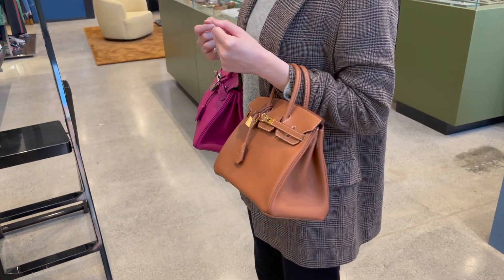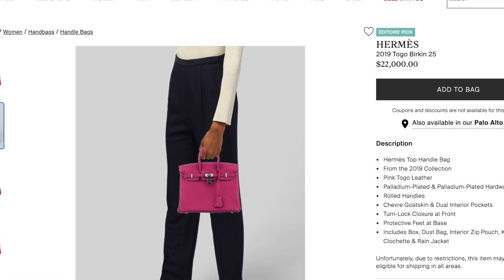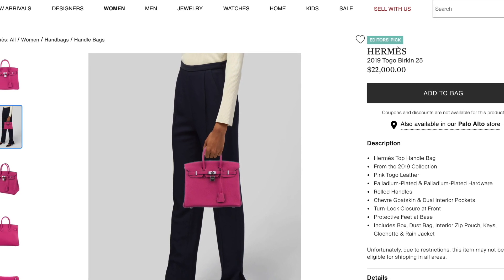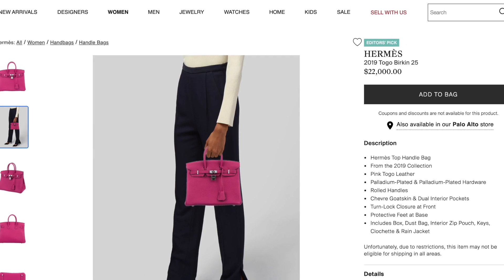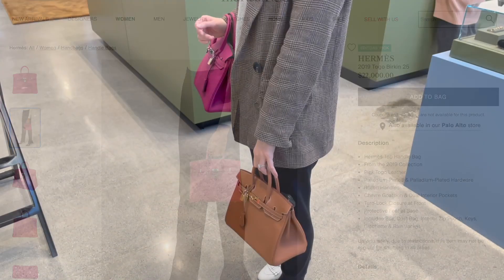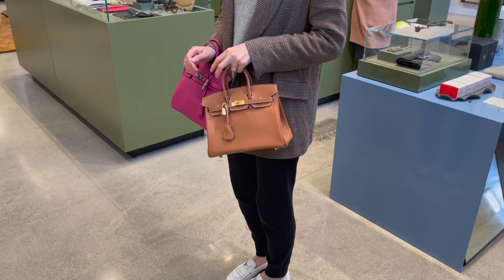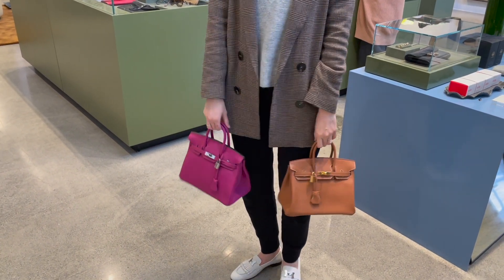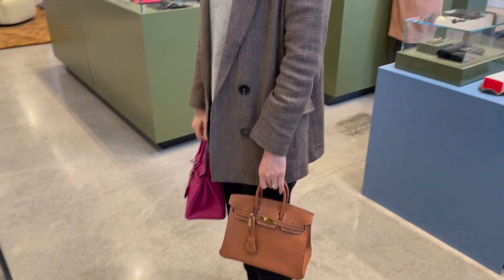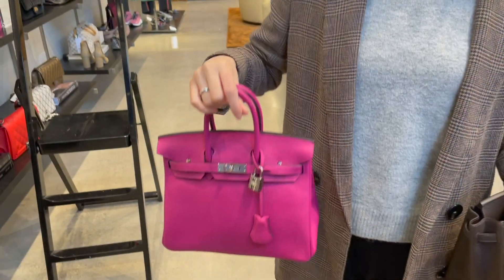Here comes the side-by-side comparison: the rose purple is definitely more eye-catching, especially when you have all neutrals in your collection — it adds a real pop of color to your outfit. Now imagine you can pick one of these two cute Birkin 25s — which one would you pick? Are you more adventurous and go for the rose purple in Togo leather, or do you pick gold, which is super classic and will never go out of trend? Please leave a comment below and let me know!